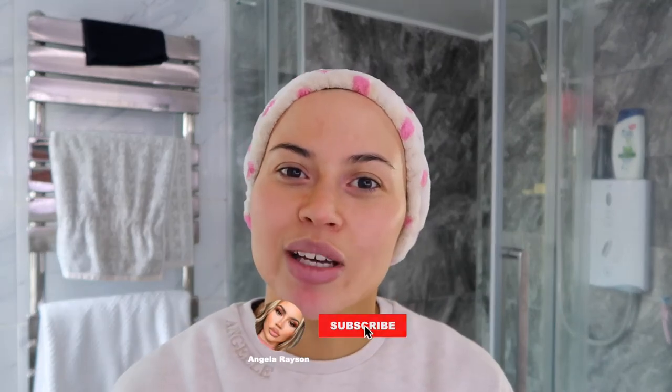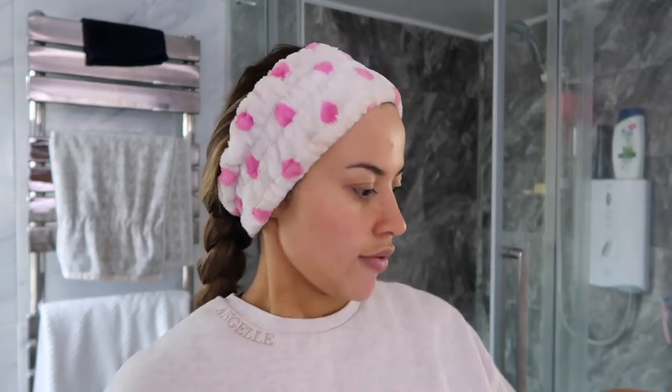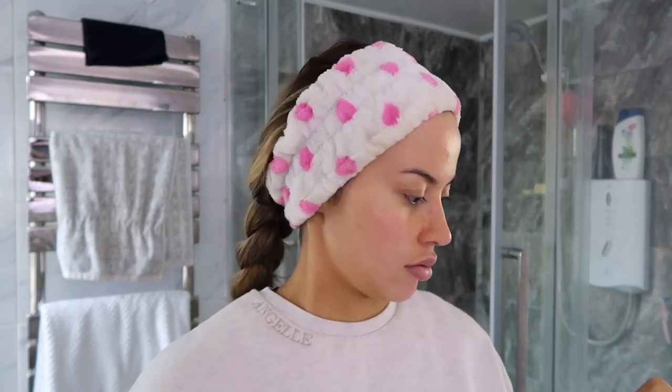Hi everyone, welcome to my bathroom. Today I'm gonna be doing my skincare routine because it's quite highly requested that you guys wanted to see the products I use and what I do with my face. Hopefully you'll learn a few things along the way. I'm gonna be using seven, maybe eight products. Obviously you don't need to use everything I'm using — I've just got a shit ton of skincare.